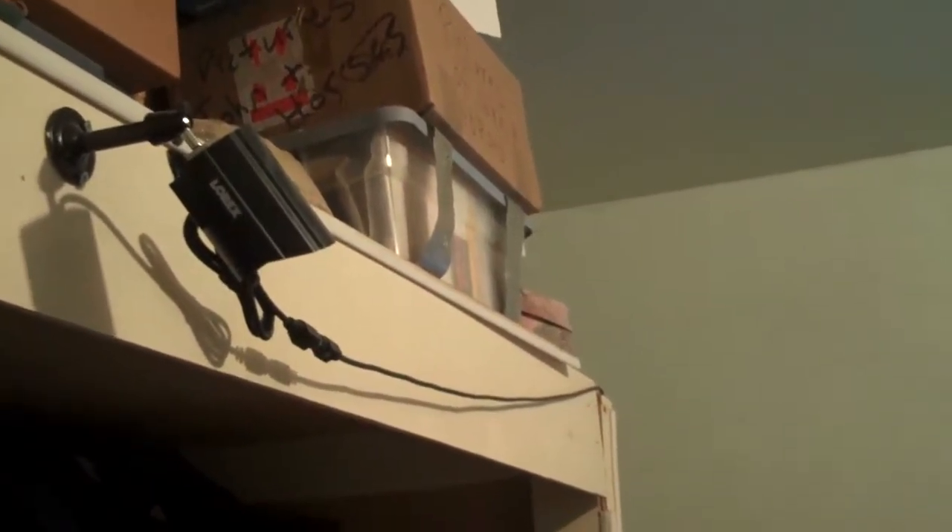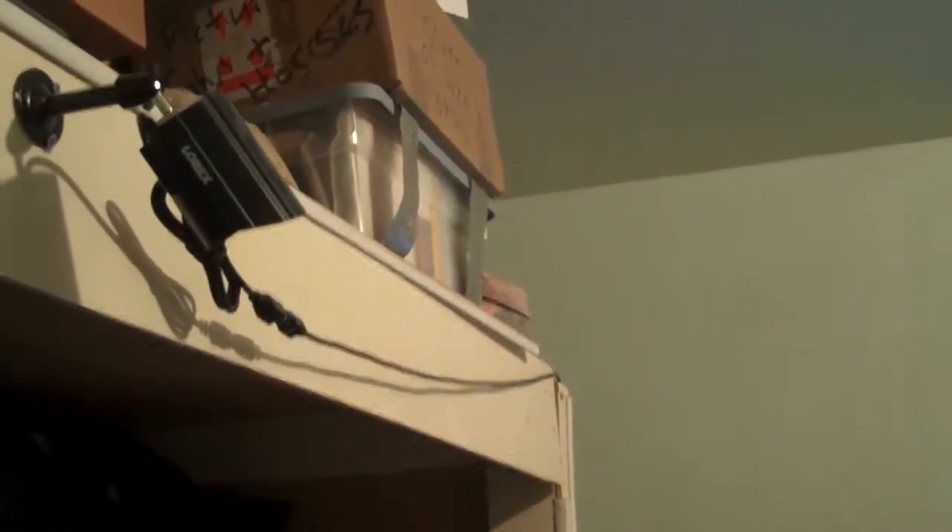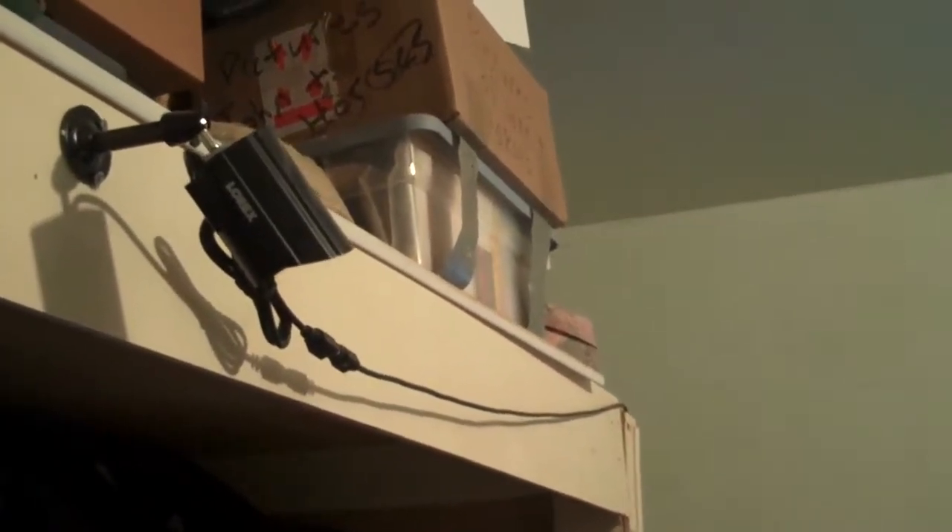I also have a security camera in my whelping room, so I can monitor the puppies and the mother and make sure everyone is alright. This one has a microphone on it, so anytime I'm near a computer, no matter where I am, I can take a look and see what the puppies and the mom are doing and hear what's going on.